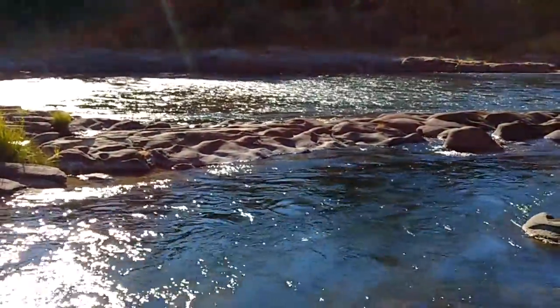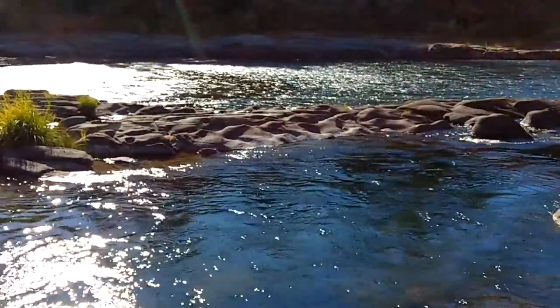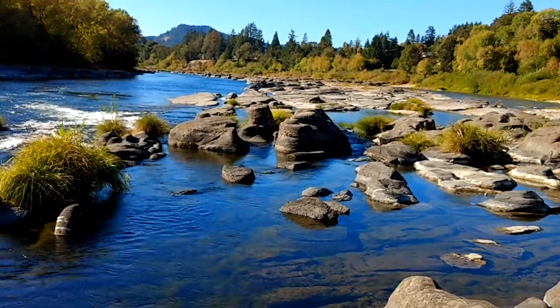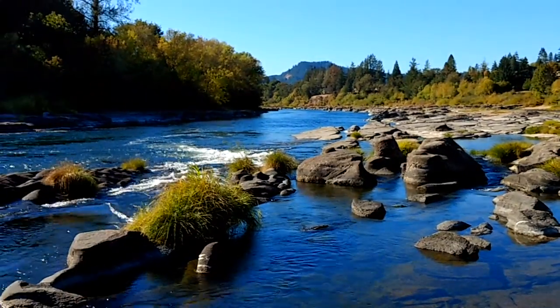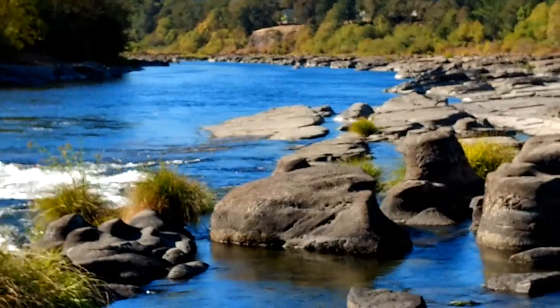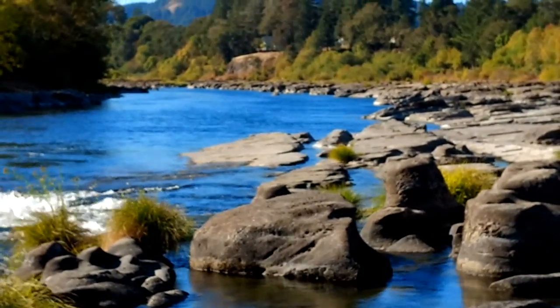The water level thing is what caught my eye — pretty significant difference. There's just tons and tons of nice flat rock to lay out and sun on, and then eventually the river way down there is all one flow again.